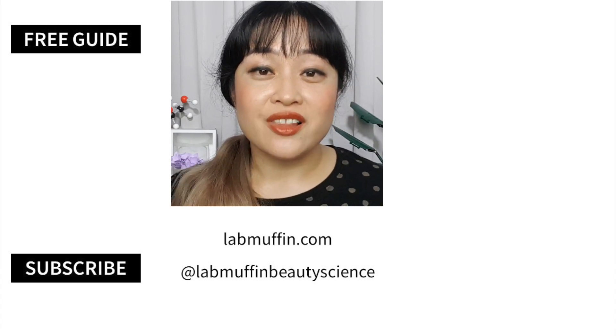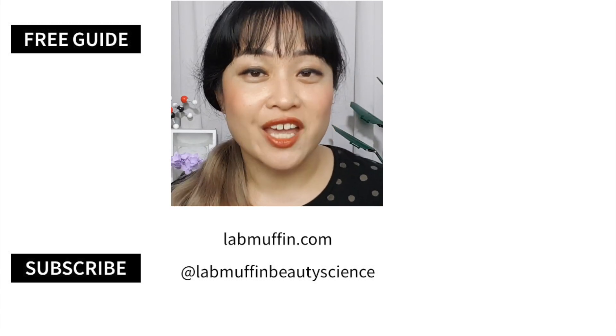I hope you learned something from this video. Like and subscribe if you like skincare and science, and click the notification bell.